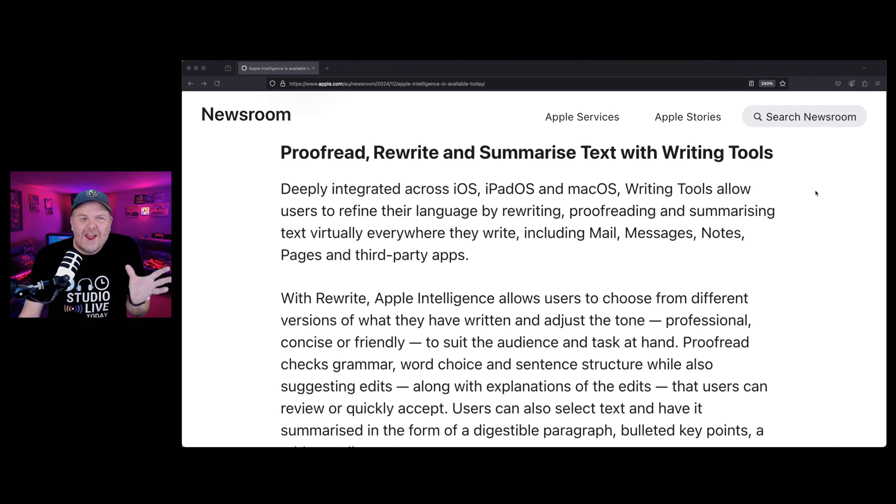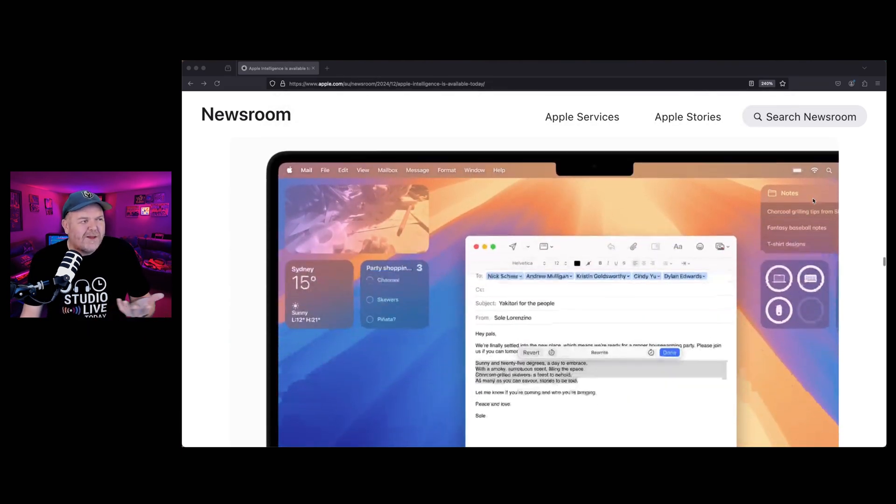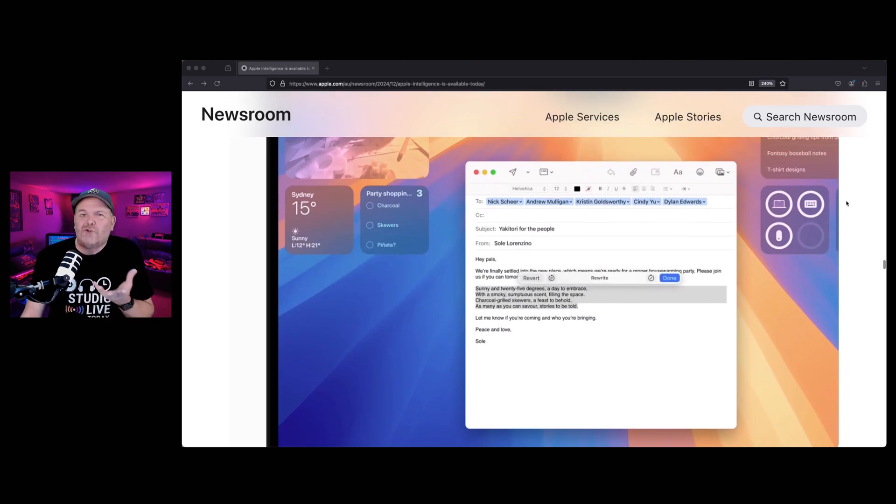Writing Tools — you can't have AI without some sort of generative text summary and rewriting engine, and Apple's got this one. You might have seen that ad where a guy hasn't read the prospectus, quickly taps a few buttons, and comes back with a summary. I don't advocate that — maybe do your job. But if you want to check out the writing tools to summarise, change the tone, or soften an email that sounds too angry, they're worth exploring. I've had a quick play — they're probably not for me as I'm very particular about my writing, but I look forward to examining them in more detail.